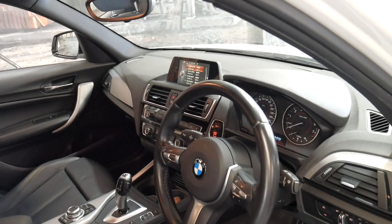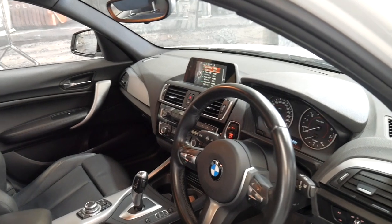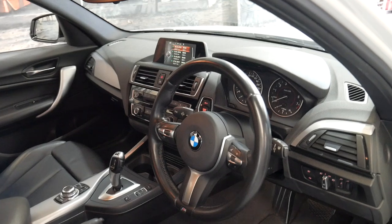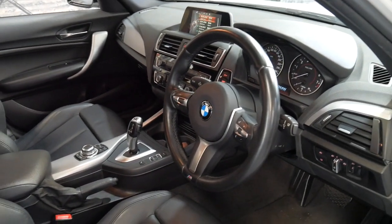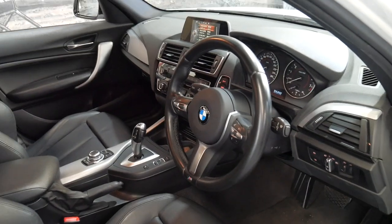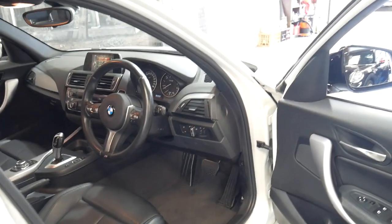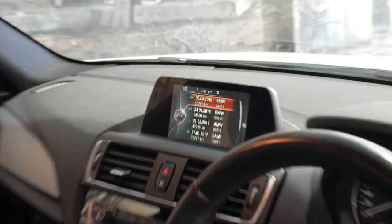It's also got all the mod con features including reverse camera, navigation, and Bluetooth. It's got the new onboard service book, so the services have all been done at BMW. It's coming due for a service now but all the history is there, and I've taken some photos as well — you can see it actually still on the dash now.